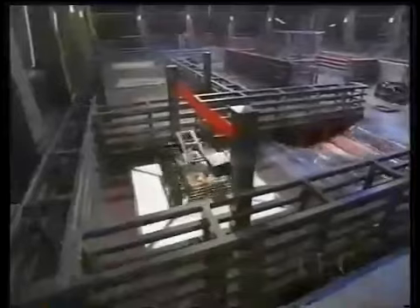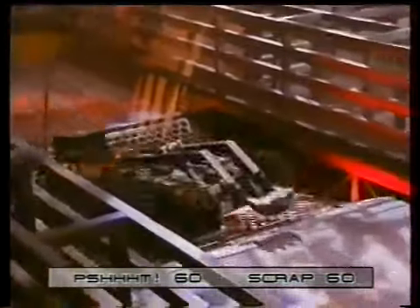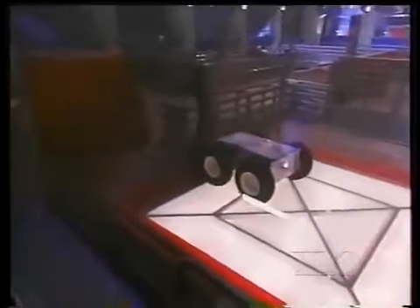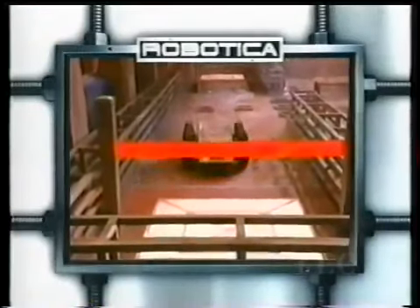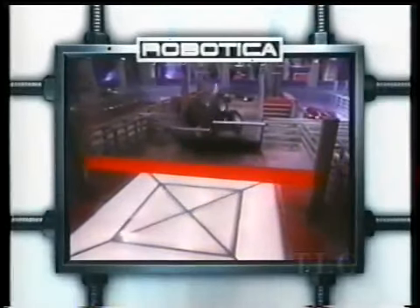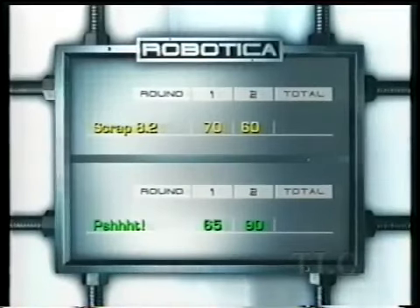Scrap would be better off ignoring the bridge and heading to the exit himself, but he goes for it. He's across, tries to spin, and knocks the glass loose — that counts! He breaks it, but he's at the opposite end of the arena from the bonus pane. There's the siren. At the gate she goes, up and over, and she gets the bonus points — that gives her the win! Tanya Bingham and her husband are pumped. Psst beats Scrap 8.2 90 to 60, meaning Tanya Bingham moves on to the fight to the finish. Scrap 8.2 cleared the bridge but got stranded at the back while Psst took the decisive bonus points.